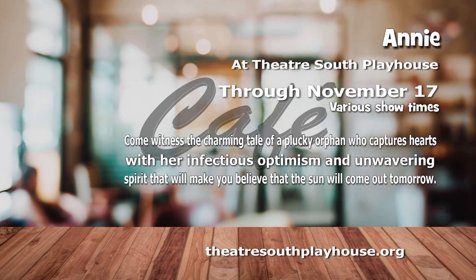You're never fully dressed without a smile! Theater South Playhouse presents the musical Annie now until November 17th. Witness the charming tale of a plucky orphan who captures hearts with an infectious optimism and unwavering spirit that will make you believe that the sun will come out tomorrow. Don't miss the chance to experience the magic of Annie — it's a hard knock guarantee that you'll leave with a smile on your face and a song in your heart. Visit TheaterSouthPlayhouse.org for showtimes. That was the first Broadway play I ever saw — I think I was in the fourth grade, and my parents took me. I thank them to this day.